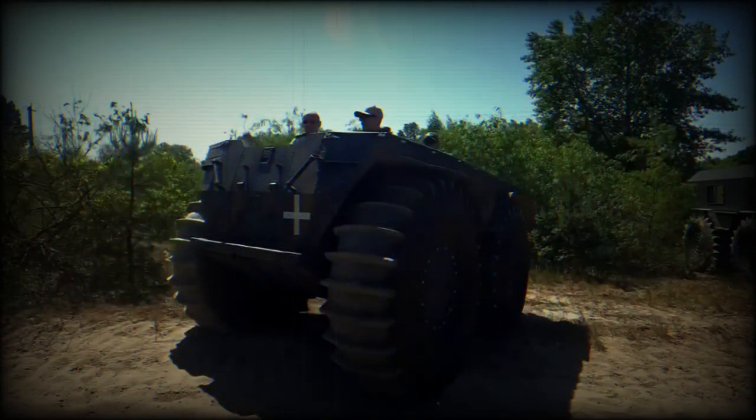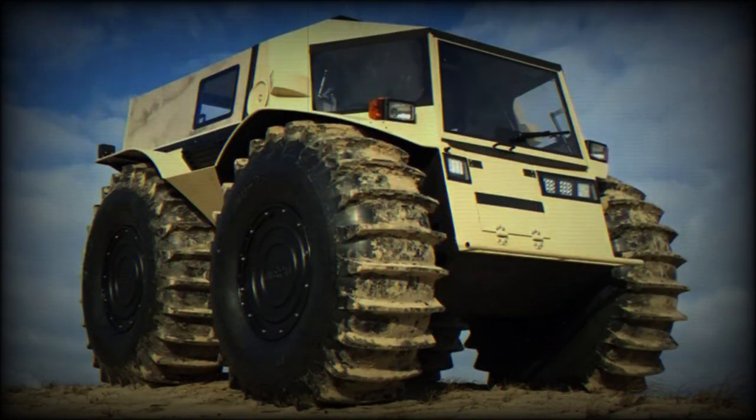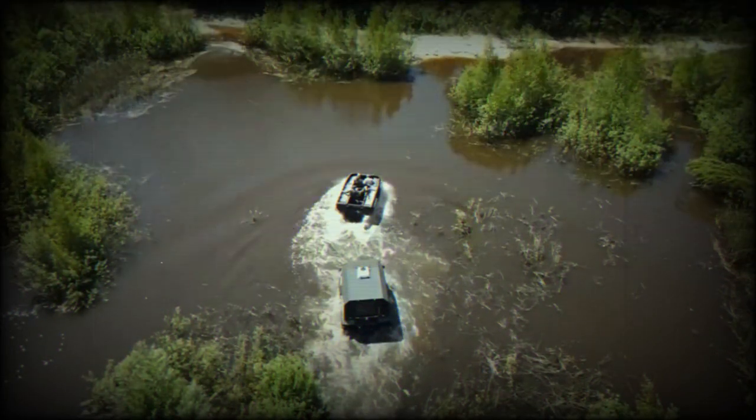The SHERP features a distinctive and compact design, resembling a small box-shaped cabin placed on top of massive self-inflated tires. These large tires, measuring around 1.60 m in diameter and 80 cm in width, provide exceptional buoyancy and traction. They also act as pontoons, allowing the SHERP to float and navigate through lakes, rivers, and other water bodies, achieving a top speed of approximately 6 km/h in water.